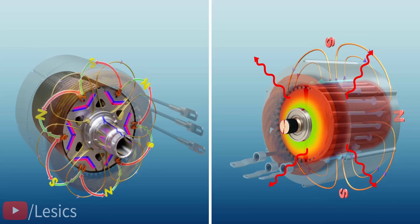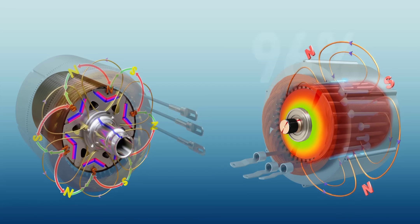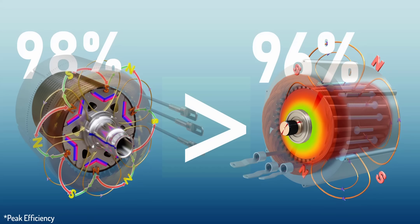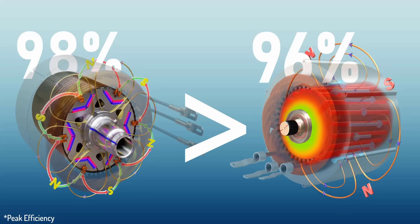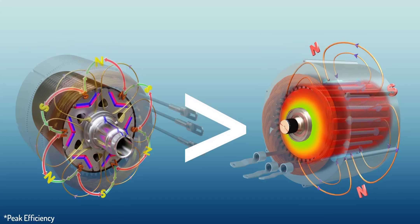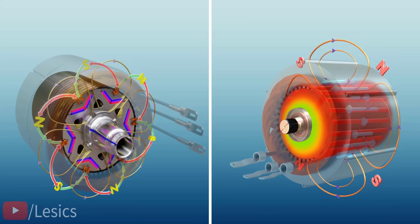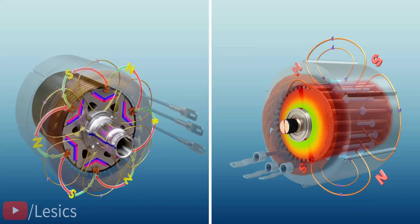IPM SynRM rotor doesn't have any such current flow. The result is that IPM SynRMs have a 2% higher efficiency than induction motors. This is a big deal — this higher efficiency means the motor will produce more torque and power for the same power input. Obviously, IPM SynRM rotors run cooler due to the absence of I²R loss.